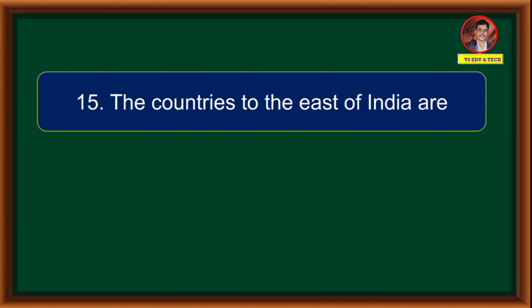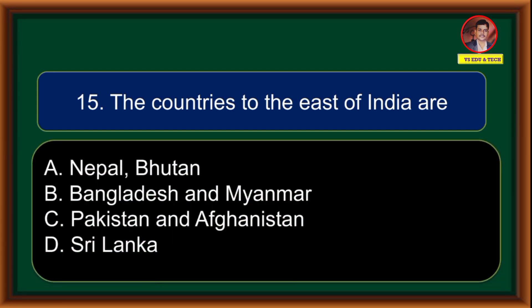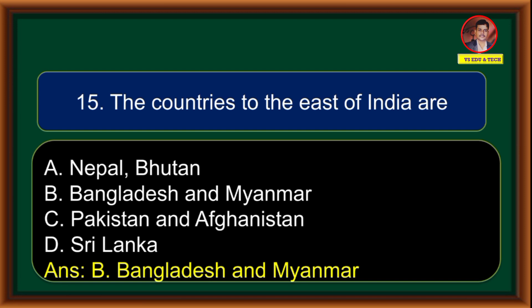The countries to the east of India are: (A) Nepal, Bhutan, Bangladesh and Myanmar, (B) Bangladesh and Myanmar, (C) Pakistan and Afghanistan, (D) Sri Lanka. Correct answer is option B: Bangladesh and Myanmar.